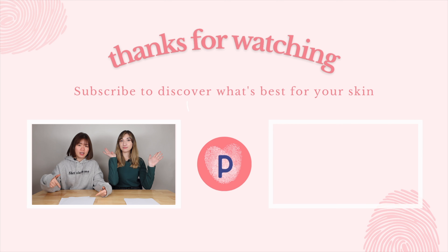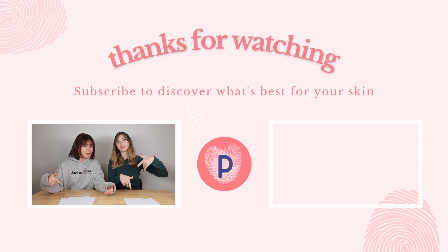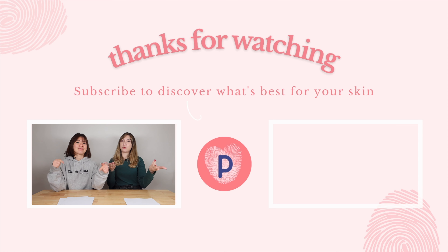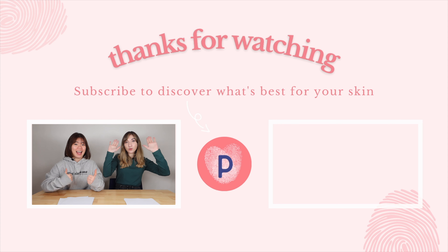Don't forget to check out our blog, our Instagram — like, share, subscribe, and comment down below the secret code if you caught it somewhere in the middle of the video. If you're using any vitamin C products, let us know what you're using — we would love to see what kind of products you're using and what you think about them. Thank you for watching. Bye!